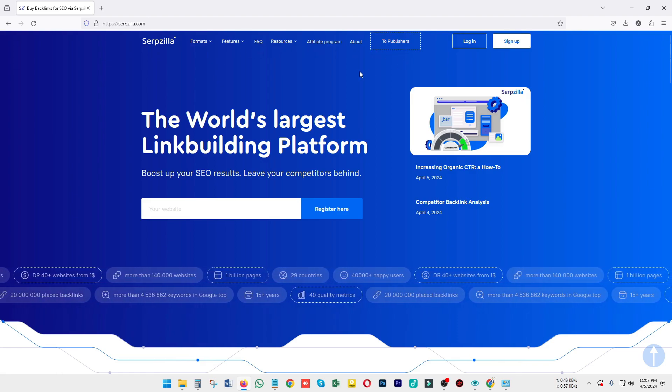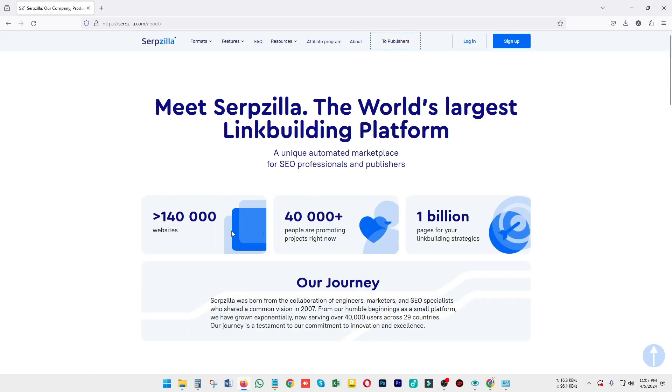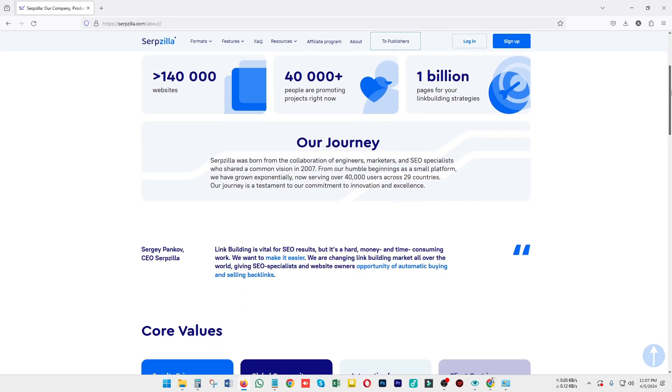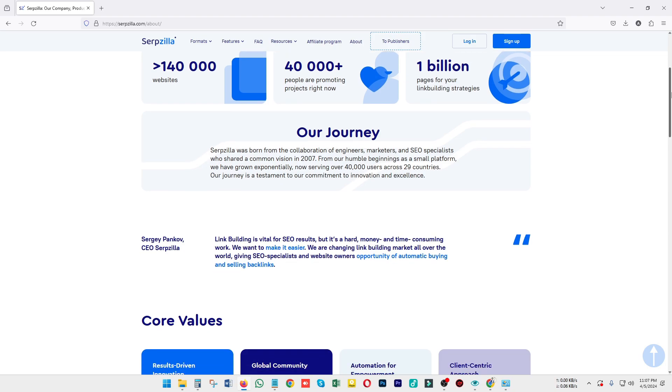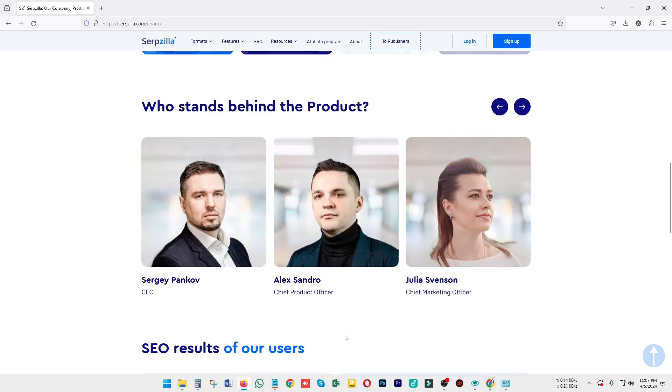If you want to know about Serpzilla, you can see that it is not just a link building platform. There you can get access to over fourteen thousand websites for guest posting, with forty thousand plus people promoting projects on Serpzilla, and one billion pages available for your link building strategies. It's a well-known company that has been providing services since 2007.